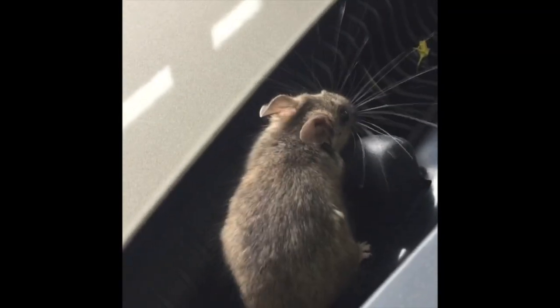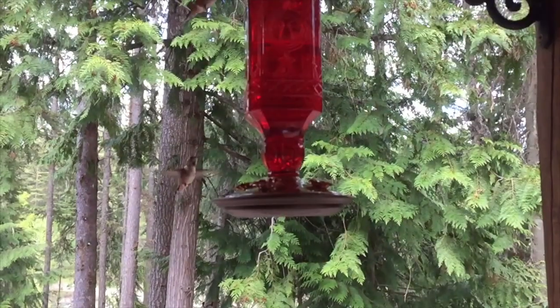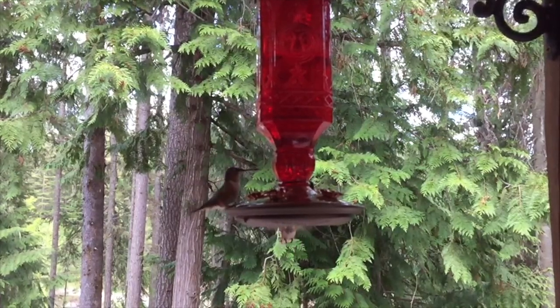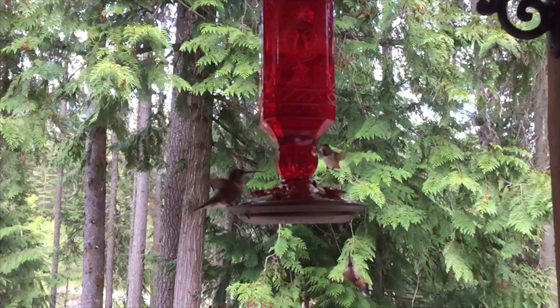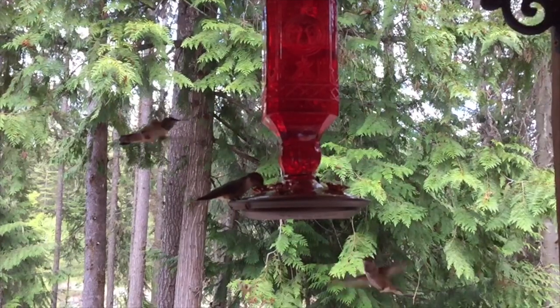Hey guys, at work so far today we've had a mouse in a car. Welcome back to my channel — we were out in the bush this weekend and after seeing all kinds of wildlife, little did I know that this week was going to see a little bit more wildlife, except it was going to be in our shop.